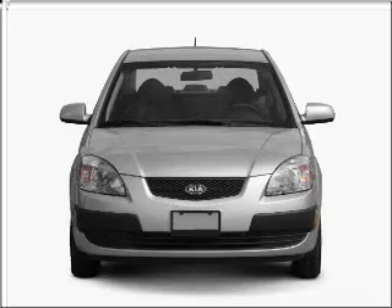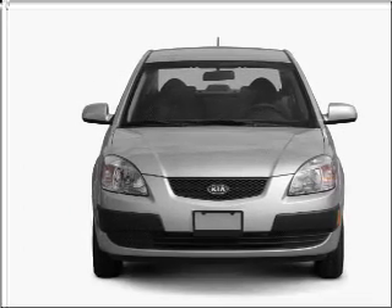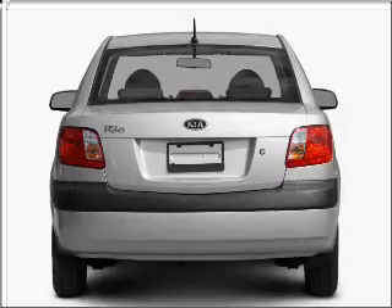Presenting the 2008 Kia Rio. Travel the roads in style and comfort in this great vehicle, with an efficient four-cylinder engine connected to a smooth shifting automatic transmission.